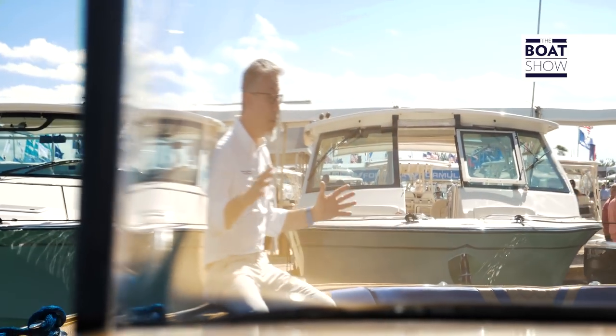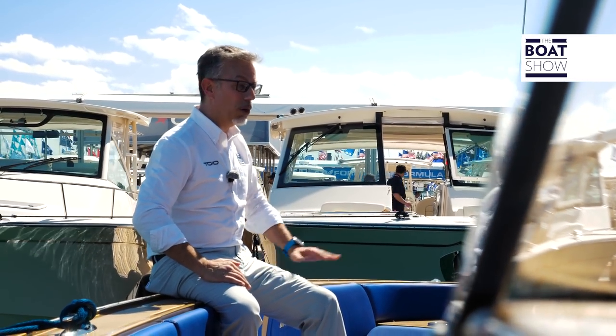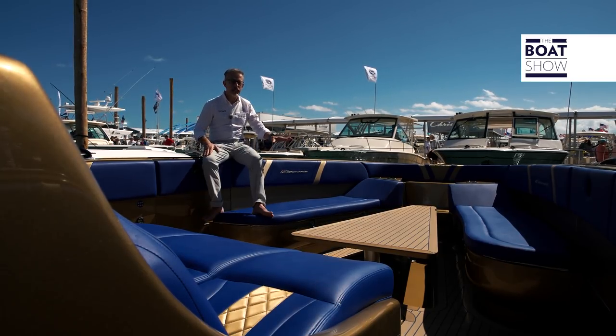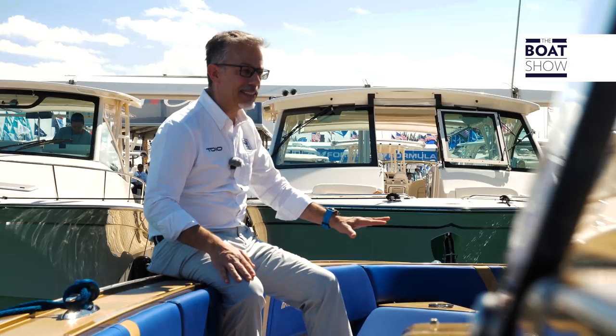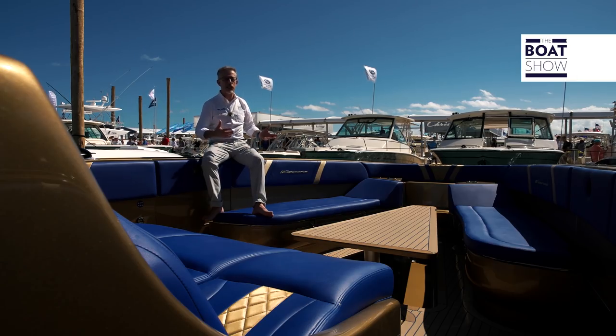It is the ideal boat for the Americans — a huge center console — but it is also suitable for the Mediterranean market. Look at this bow, with the small sofas arranged in a V, and in the middle a table that, depending on its height, can become also a pleasant sun deck, just as we Italians like.